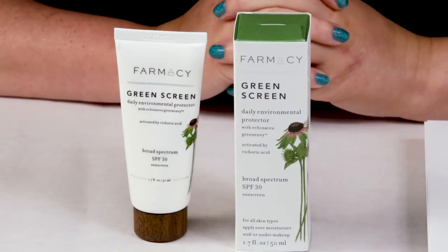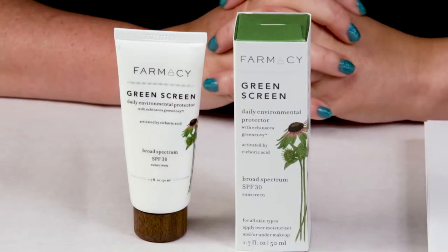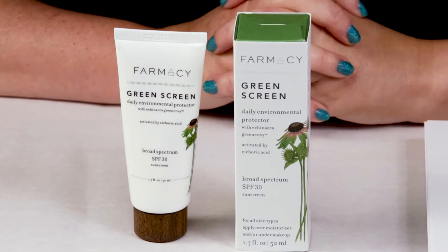So they've got one solid product for kind of everything you might need. They came out with the Green Screen about a year ago, I picked it up, and I've been using it ever since. So I'm going to let you guys know my thoughts on it.